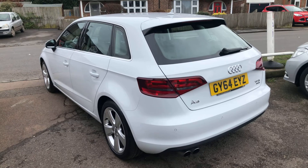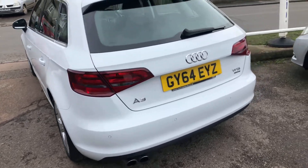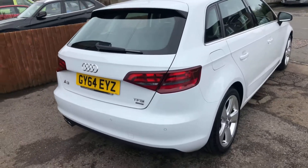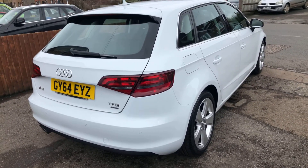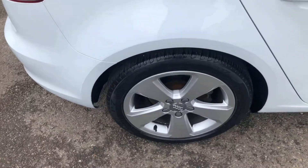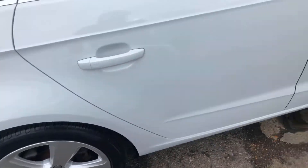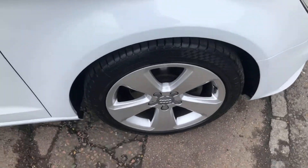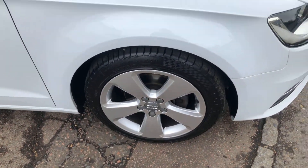The car's done 55,000 miles and as you can see, it's in absolutely super condition. Lovely white coachwork, wheels all lovely and clean and tidy.